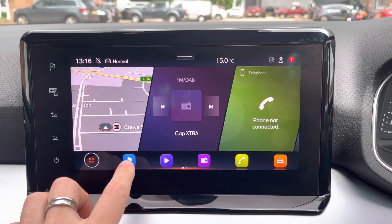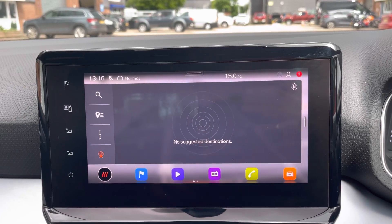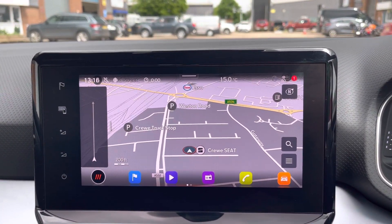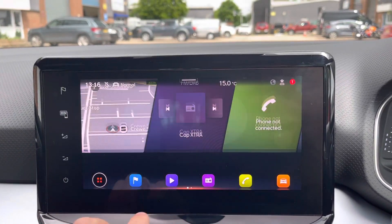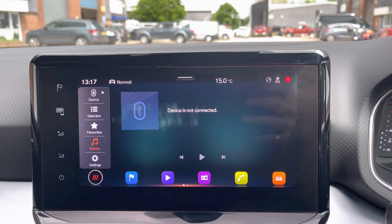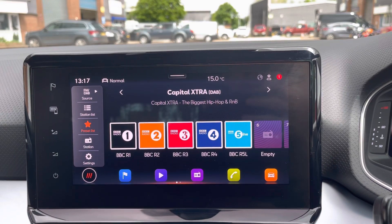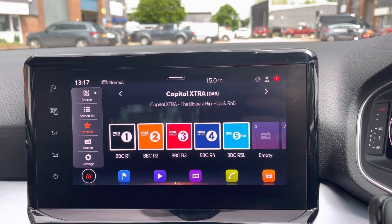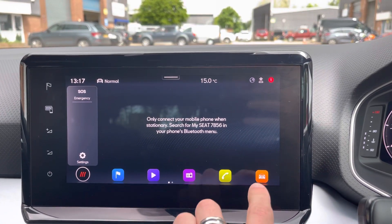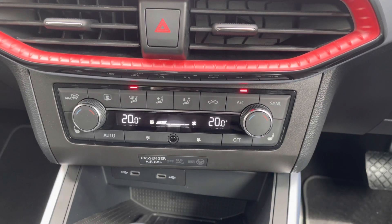The vehicle also comes with a full touchscreen display which allows you to access some of the car's best features such as the navigation system, perfect for when travelling to any unfamiliar destinations. You can also access the media interface which allows you to connect your Bluetooth device to play your favourite songs through the car's speakers, or simply select your favourite radio channel from the menu. You can also connect your phone to make and receive calls hands free, and take a look at some vehicle statistics.